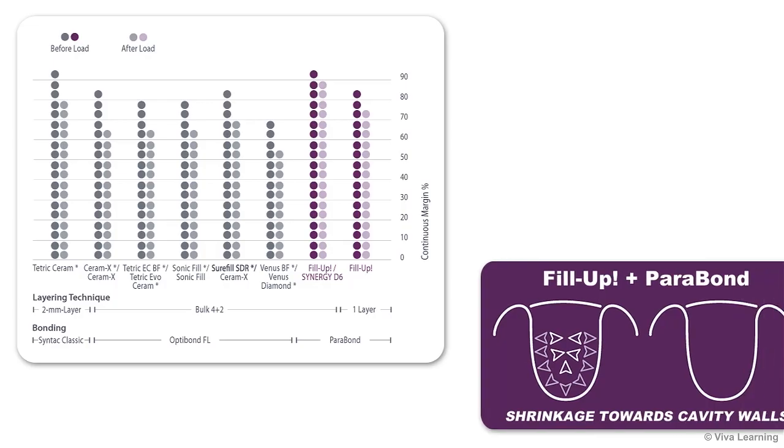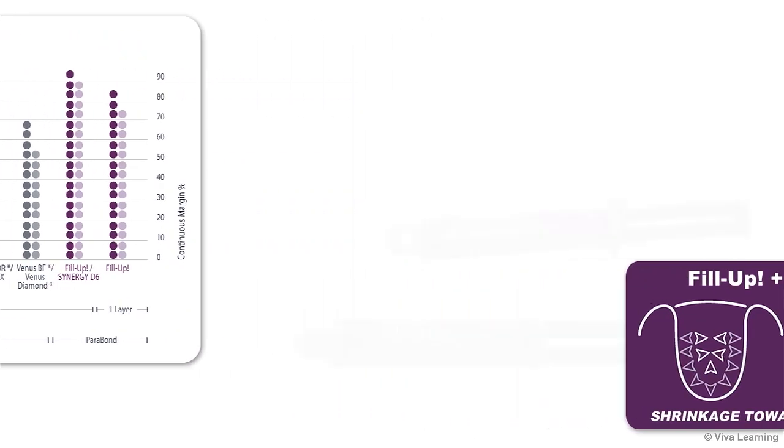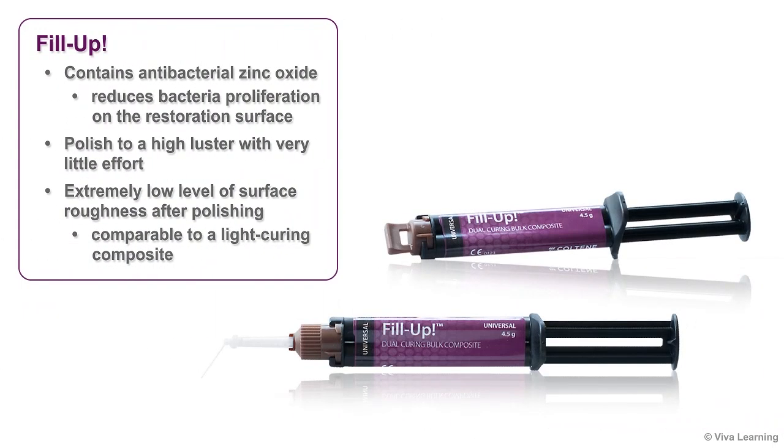Fill-Up's material combination of bond and bulk fill composites was specifically selected so that shrinking toward the cavity wall is possible. This property, combined with gentle chemical curing, results in an optimal low-stress polymerization process. Fill-Up contains antibacterial zinc oxide to reduce bacteria proliferation on the restoration surface, and you'll be able to polish this surface to a high luster with very little effort.